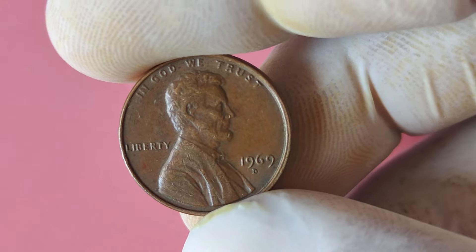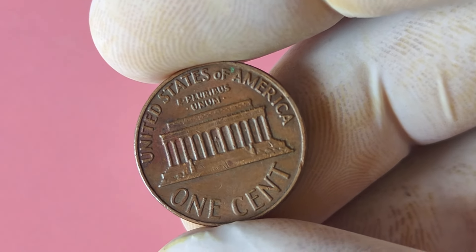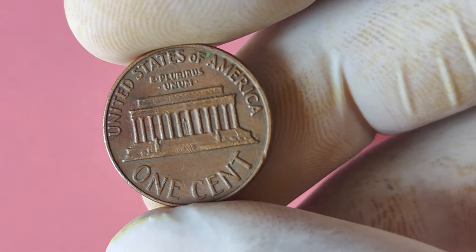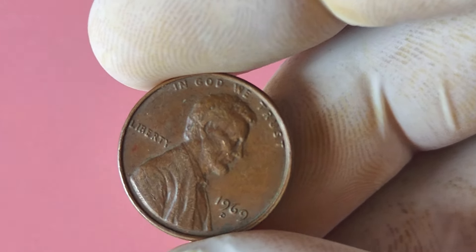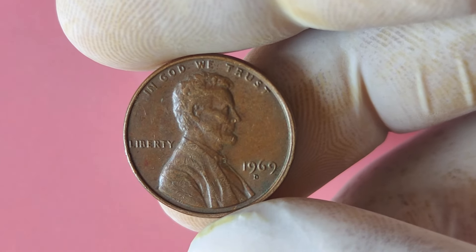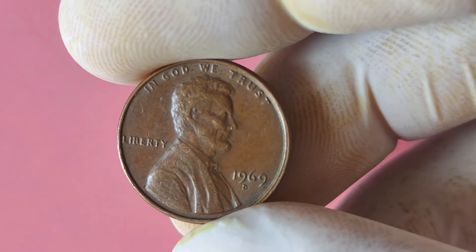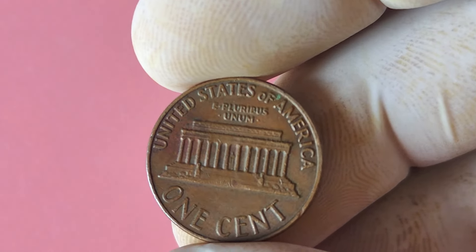There are rumors circulating in the coin collecting community that a few lucky individuals have stumbled upon a 1969 D Lincoln penny that is not just rare, but extraordinarily valuable. These coins have been known to fetch prices in the millions at auction, making them the stuff of every coin collector's dreams. So, how can you tell if you have struck it rich? The first thing you'll want to do is check the mint mark on the coin — look for the small D located below the date on the obverse side of the penny. If you see that little D, congratulations, you may be holding a fortune in your hands.